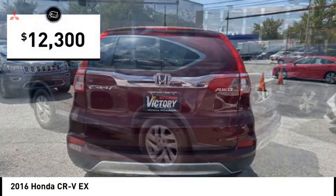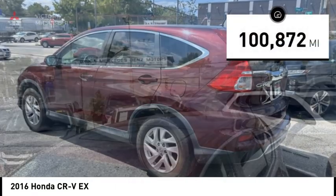This vehicle is priced below $15,000 and has less than 105,000 miles.